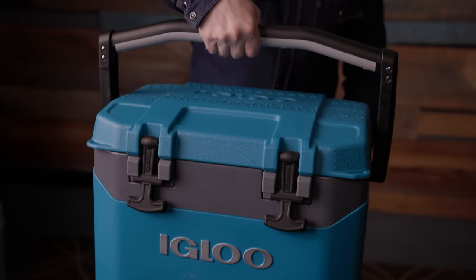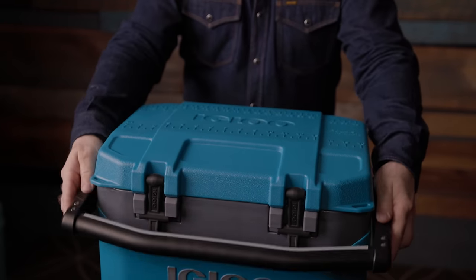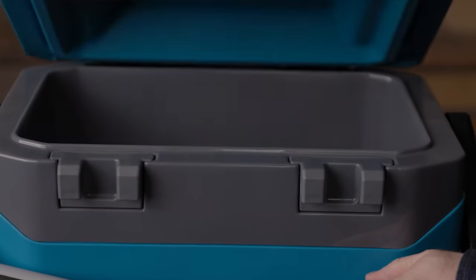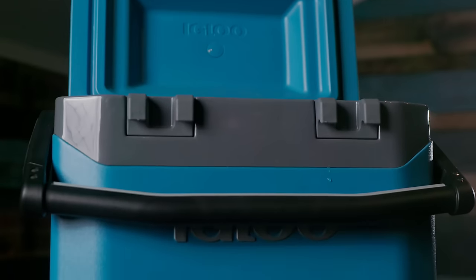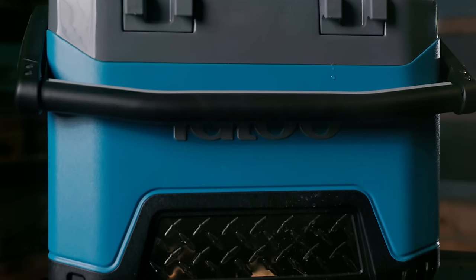Of them all, the one I'd bring to the job site would be the Igloo. It's small, lightweight, but keeps the contents cold and even looks the part. The stainless steel should hold up well, but I wish it had a lid gasket, and I'm concerned about how durable that handle will be in the long run. It feels plenty sturdy now, but construction sites have a way of destroying even the most durable products. For a cooler priced at less than half the Yeti, it does pack quite a punch.